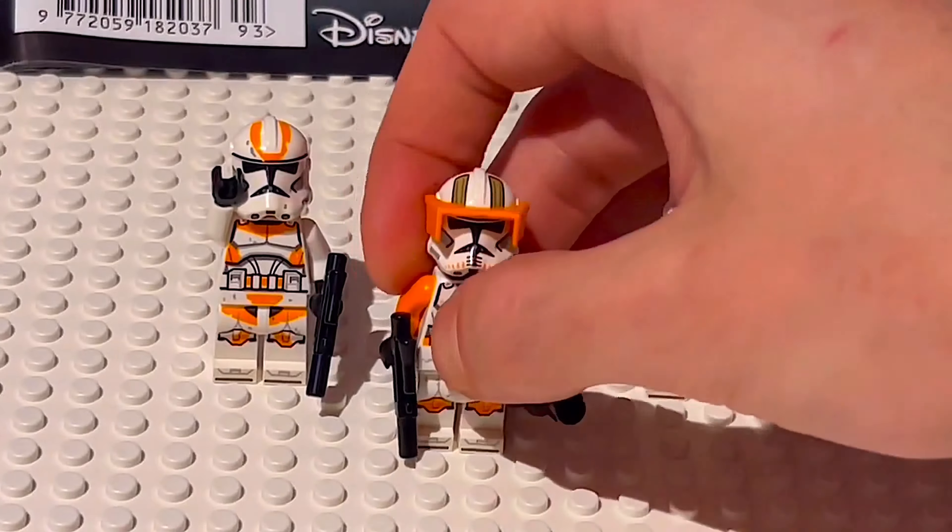And while we still haven't got another Phase 2 Captain Rex, we did get Phase 2 Commander Cody this year, so let's get into it.